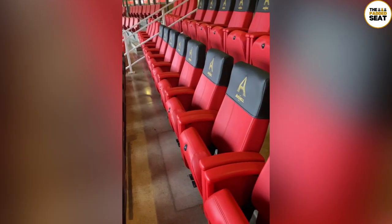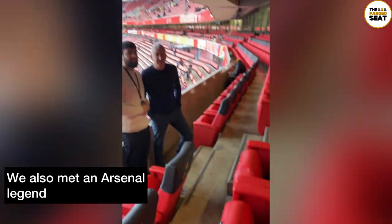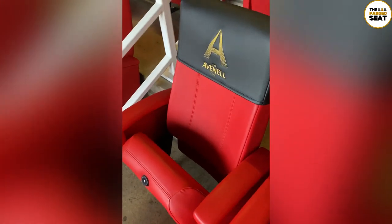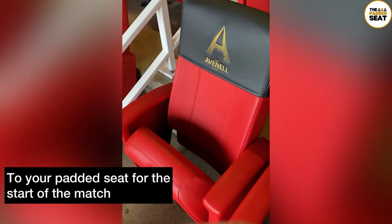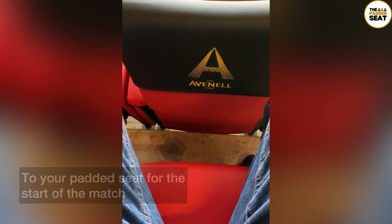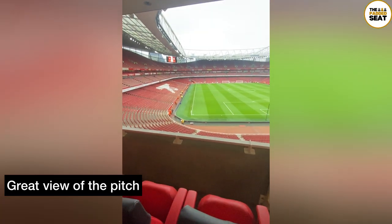It was then down a few steps as we tried to find our seat — but before that, there was a chance to meet an Arsenal legend. And it's worth saying that the padded seats themselves were very smart and very comfy, and more importantly the views from the seats weren't bad either.